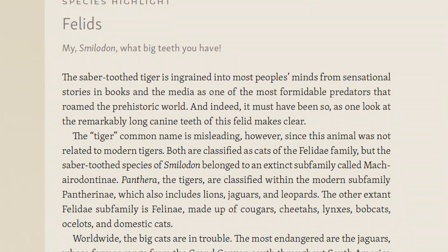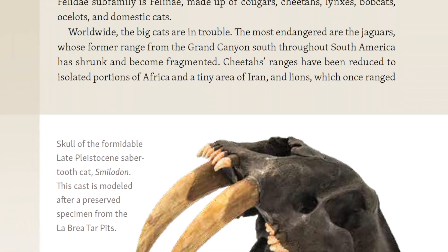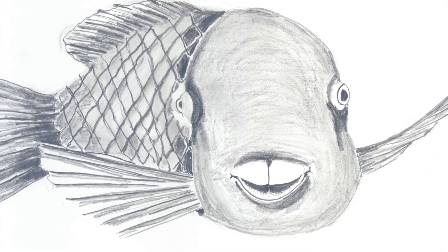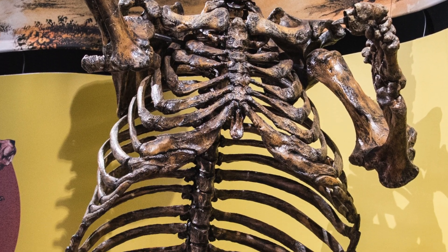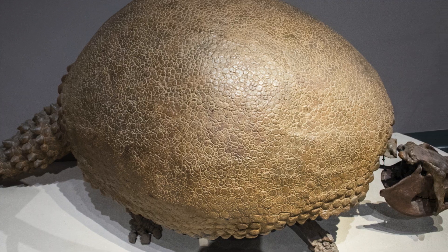A Beachcomber's Guide goes the extra mile and provides fun, informative stories about unique fossil animals included in the book. These species highlights have engaging illustrations of the various animals and photographs of fossilized skulls and skeletons, sure to ignite the reader's imagination of these stories from the past.